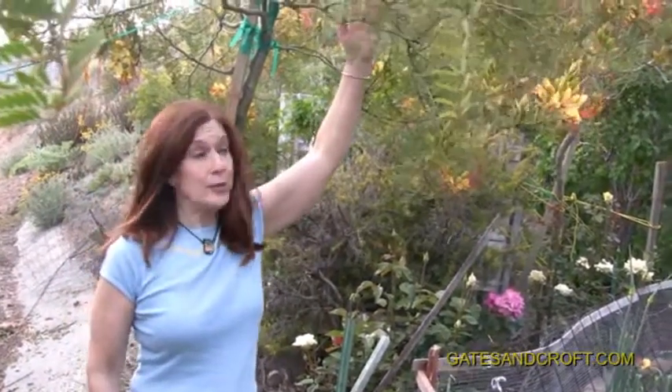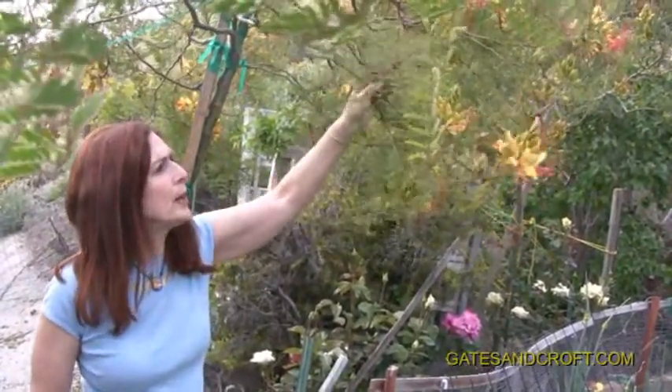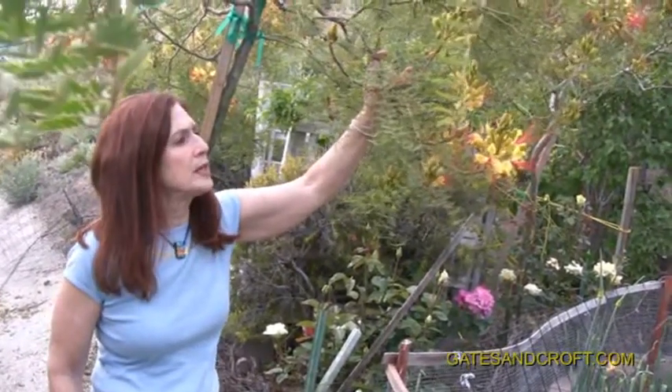Hi, I'm Jane Gates, or Garden Gates, and I'm showing you one of my favorite plants here that grows real well in the chaparral. It'll grow well in the desert. It's called a Caesalpinia — or Caesalpinia, however you want to pronounce it — Gillesii.